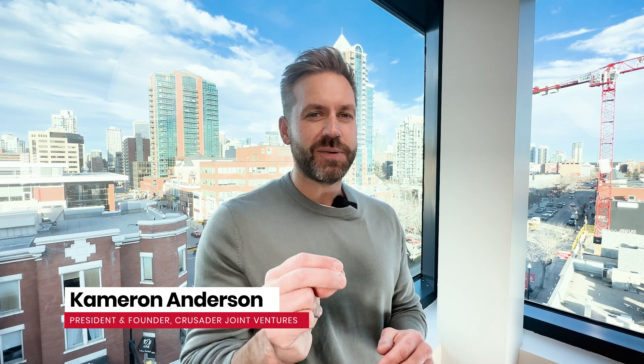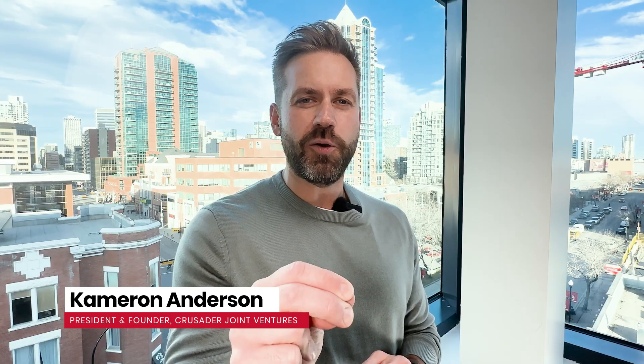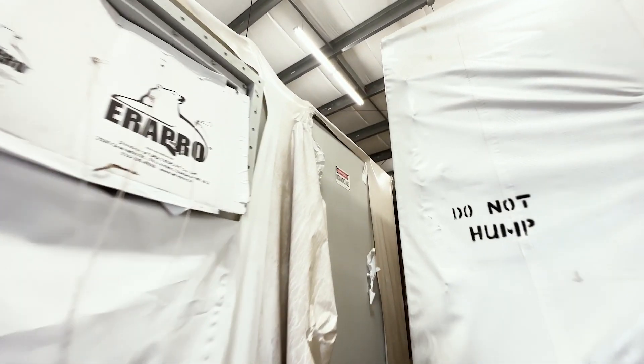Riddle me this. What weighs in at over 600,000 pounds, basks at a balmy 25 degrees Celsius year-round, and prefers 0% humidity? Well, that's a ridiculous riddle that no one's ever thinking of, but I needed an opener, so you got it. What am I talking about?